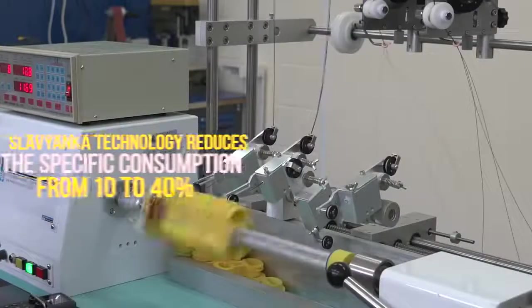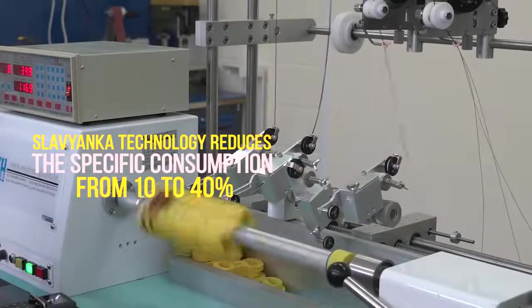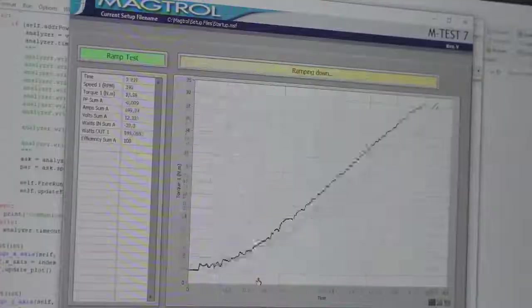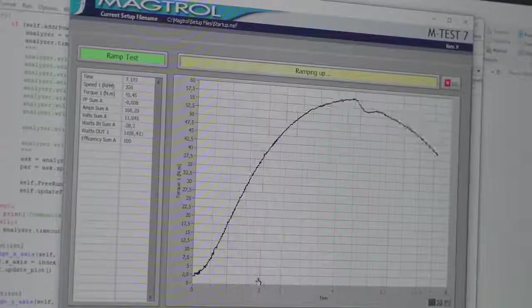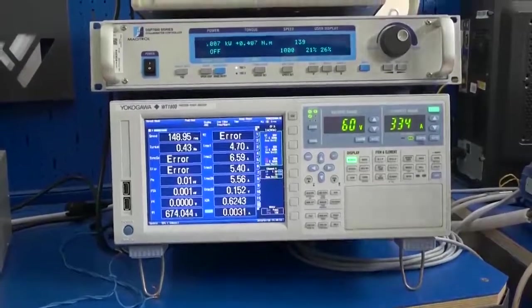Also, the use of this technology reduces the specific consumption from 10 to 40%, and it has been repeatedly proven over several years. Furthermore, our solution meets the world's standards in the area of ecology.